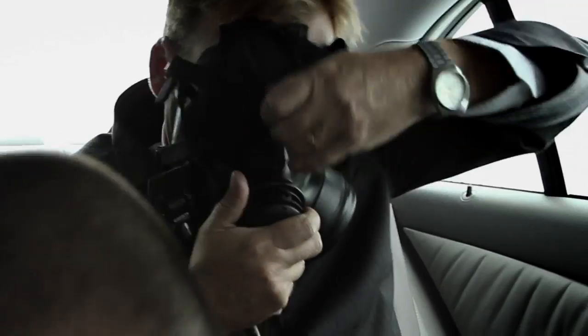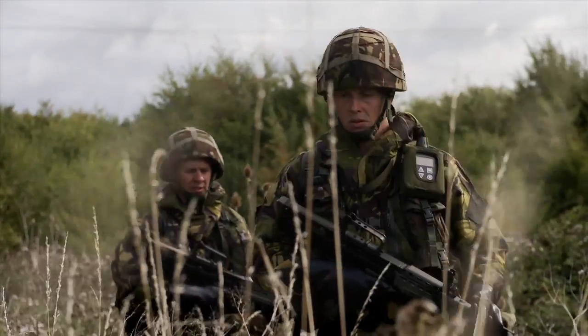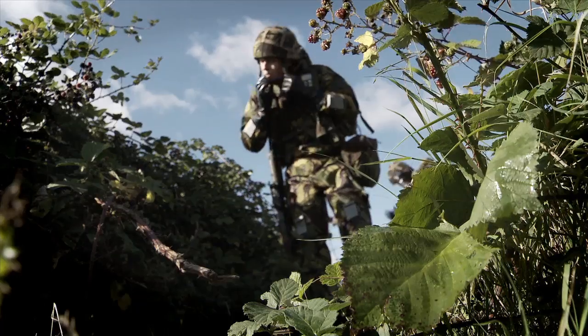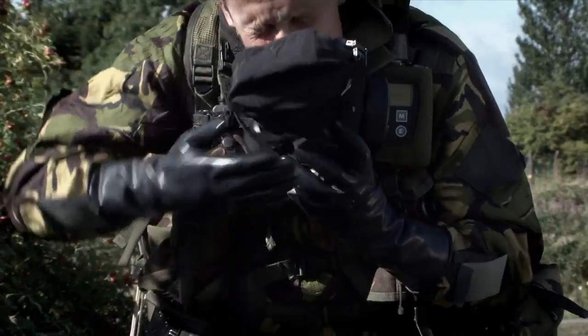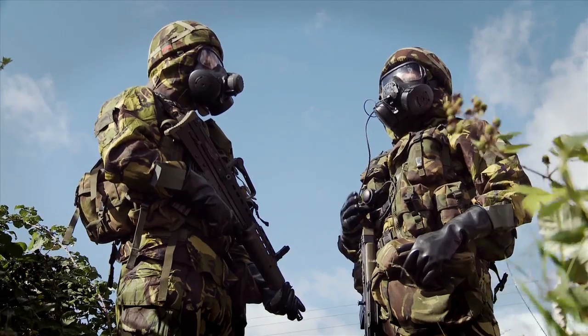In recent years, the threat of a chemical, biological, radiological or nuclear event has increased. Acts of terrorism, natural or man-made disasters, rogue nations, pandemics and civil unrest all contribute to the growing threat, all of which have seen a CBRN threat in recent years.